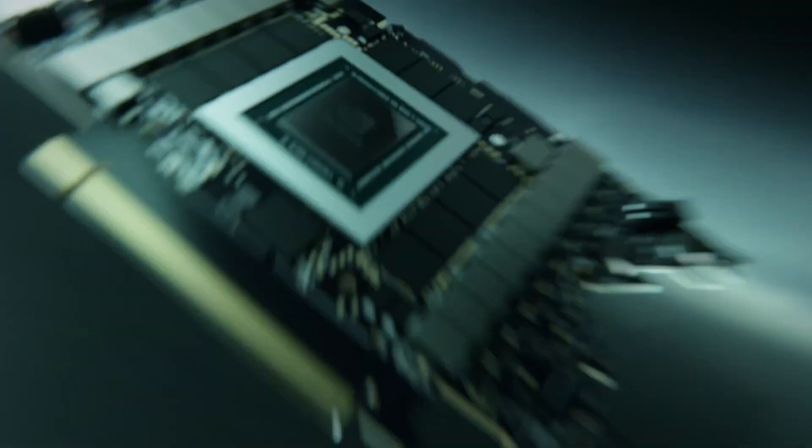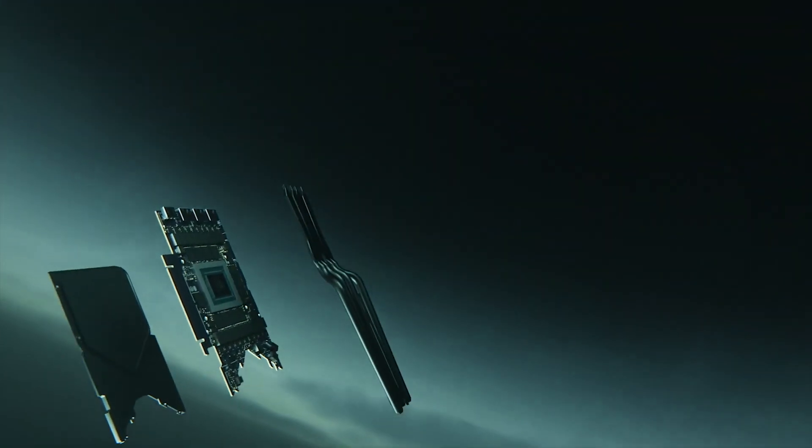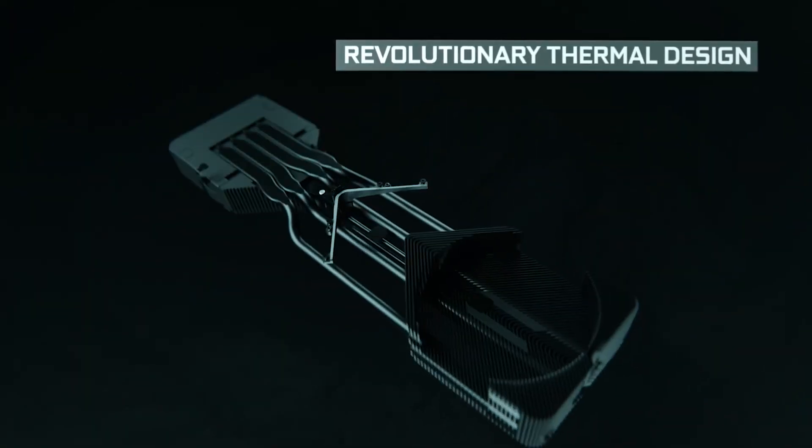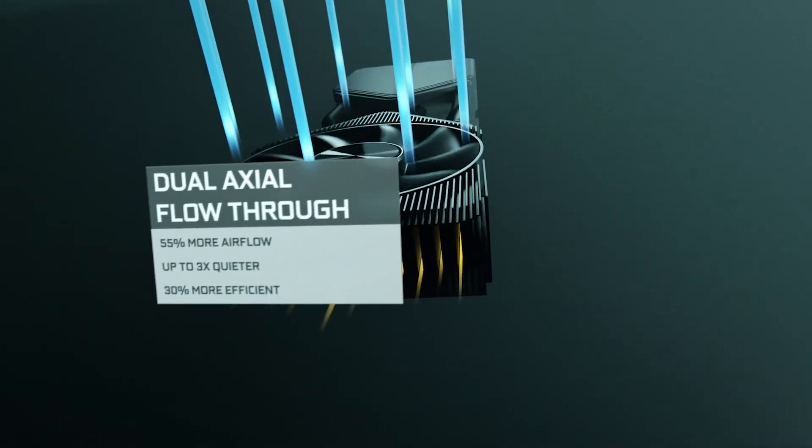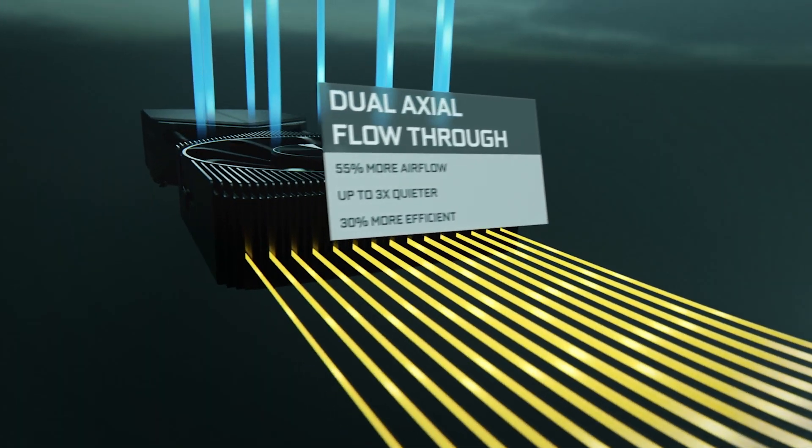By the way, according to a known leaker, Coppite 7 Kimi, the 3080 Ti will use the same mining limiter that debuted with the RTX 3060. So no more mining on your GPU at home during spare time. Yay, I guess.